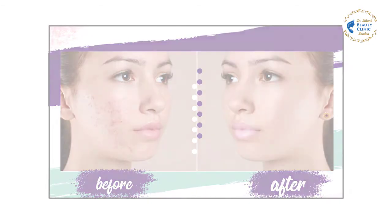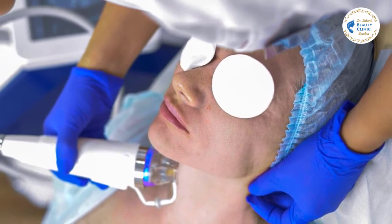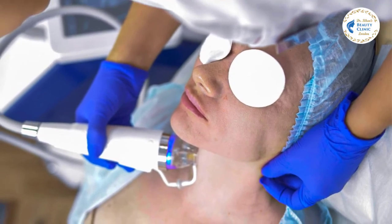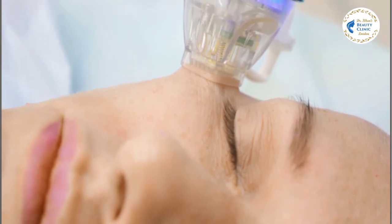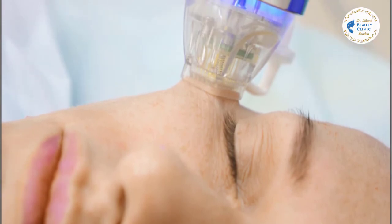It depends upon the speed at which your body heals. Although results are visible after the first treatment, you'll start to notice more significant changes in your skin following the second treatment. Optimal results are seen three to four months after you complete your series.